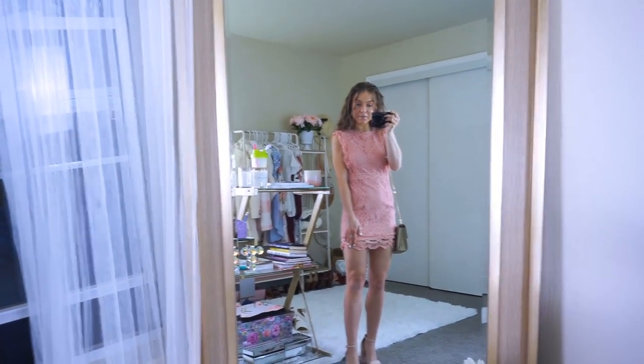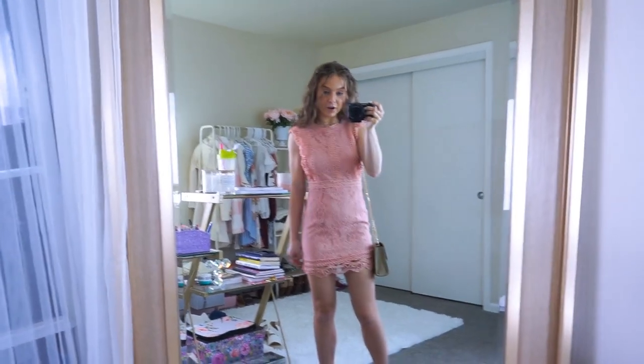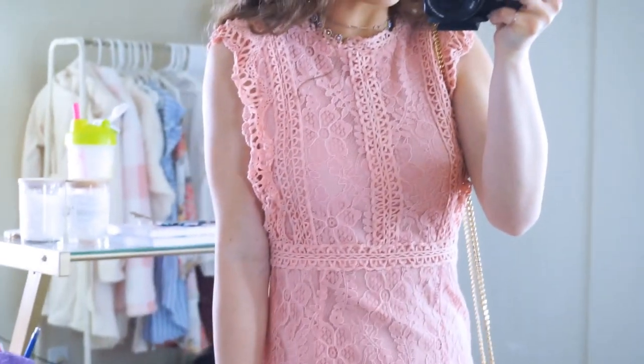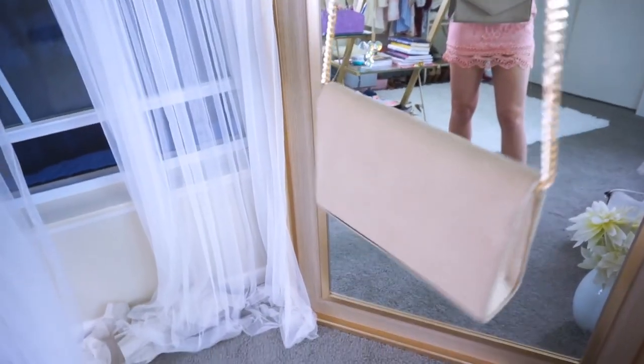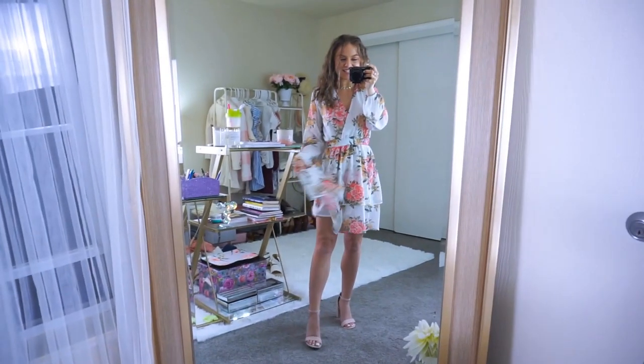This dress is beautiful but I'm five foot one and it is way too short on me — definitely not for anyone taller than five one. It's such a shame because the lace and crochet and color are beautiful — it's lined, zips up the back, and the neckline trim and accents are so pretty. I paired it with my gold chain tan velvet crossbody purse and the same heels.